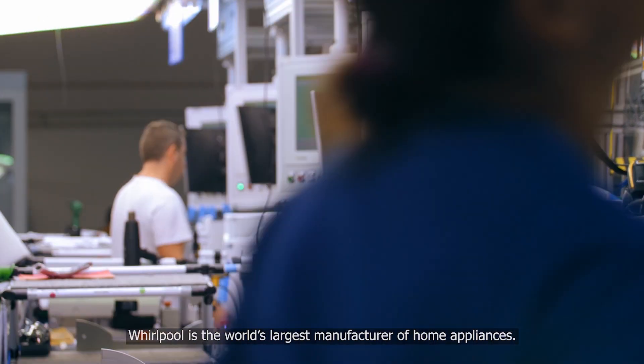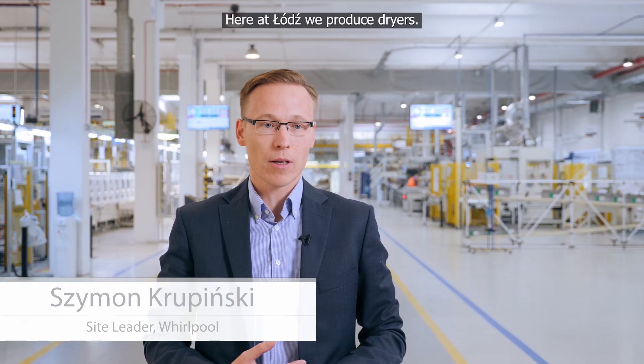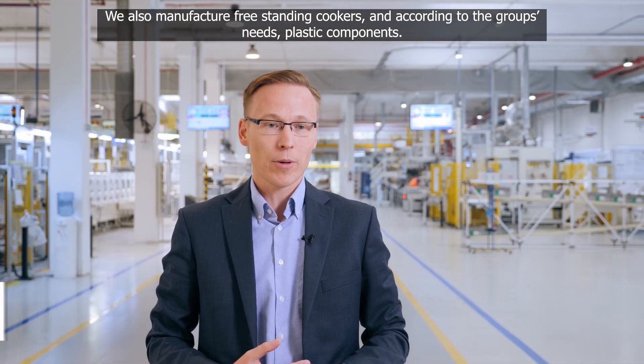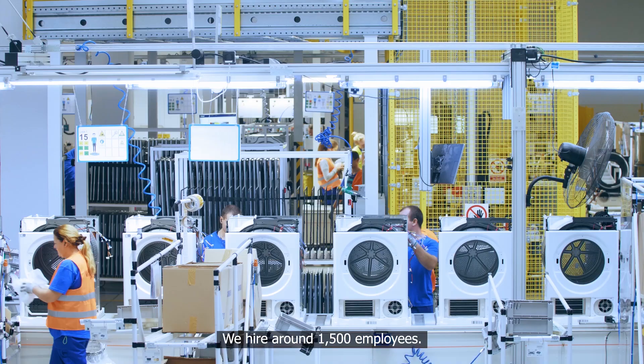Whirlpool is the world's largest manufacturer of home appliances. Here at Lodes, we produce dryers. We also manufacture freestanding cookers and, according to the group's needs, plastic components. We hire around 1,500 employees.